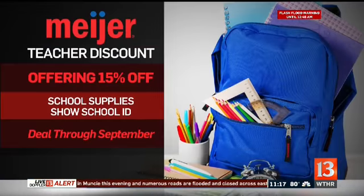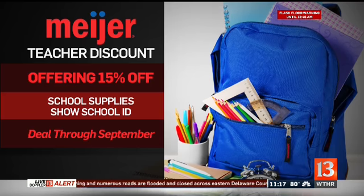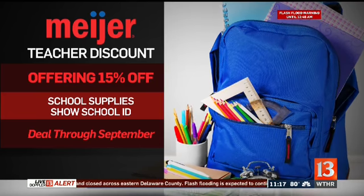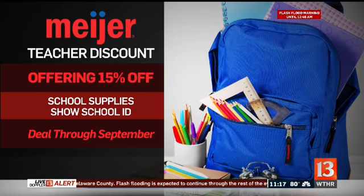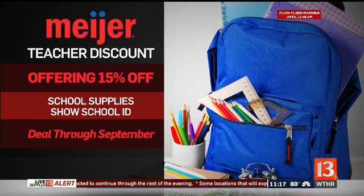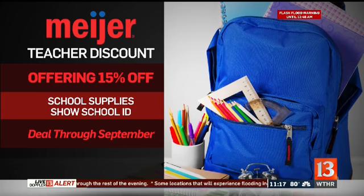Teachers are going to get a little extra help this summer to help restock their classrooms when kids head back to class. Meijer is offering a 15% discount on some of the classroom essentials — the basics like Crayola crayons, Elmer's glue, Sharpies, journals, even backpacks. All teachers have to do is show their school ID at the customer service desk. This deal runs now through September.